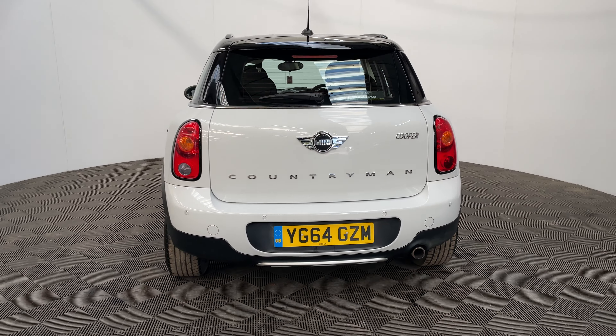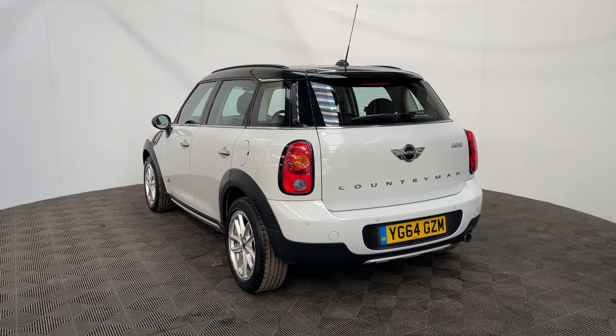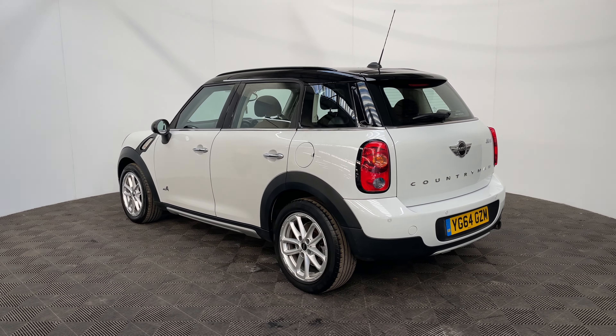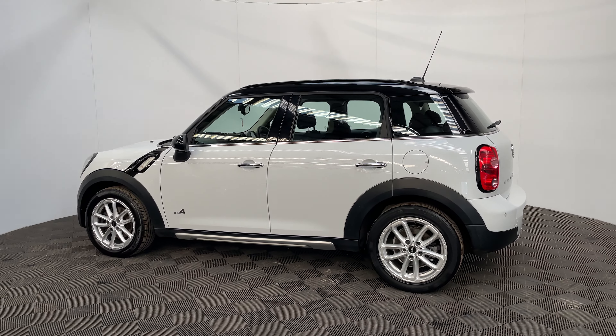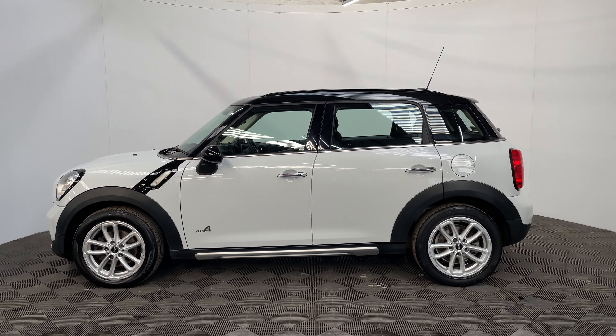The car has also been independently inspected by the AA who have been through a 128 point check for your peace of mind. You'll also receive 12 months AA breakdown cover, a three month warranty which you can extend up to three years, and we offer financing at just 9.9 percent.